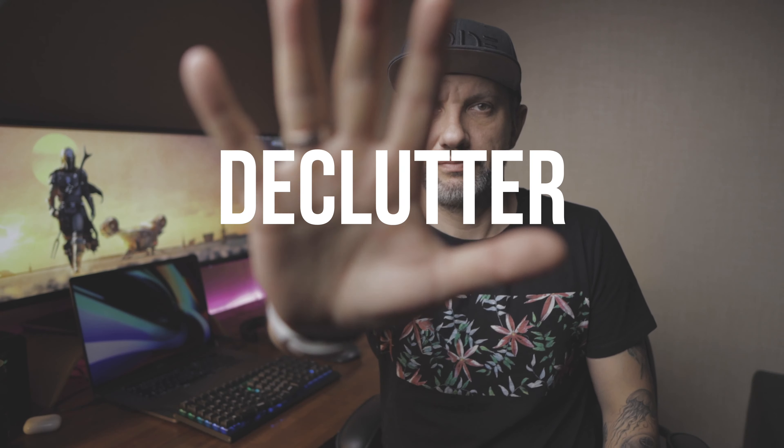Number five: declutter your physical and digital environment to avoid distractions during work. Disable notifications. Clean your desk. If necessary, block out sound with a pair of good headphones to keep your focus on task. Try to get into a deep focus workflow during the day.